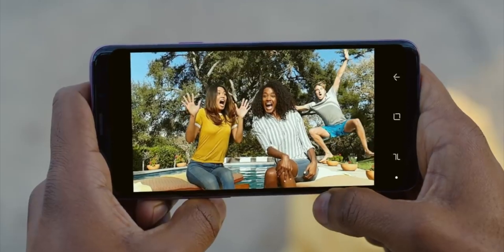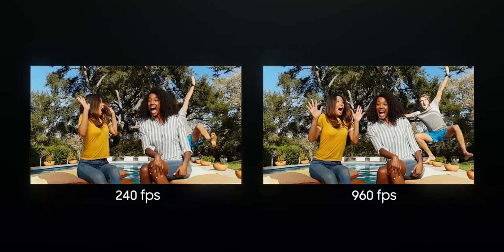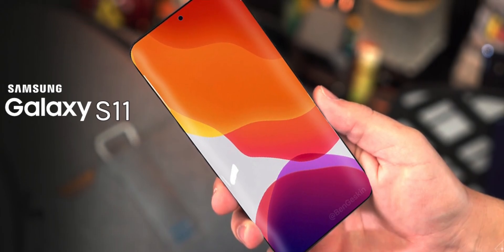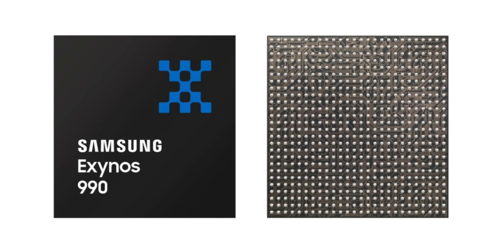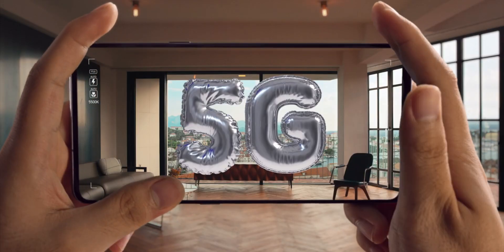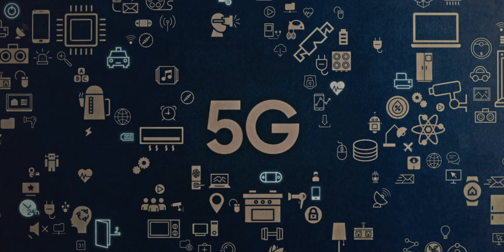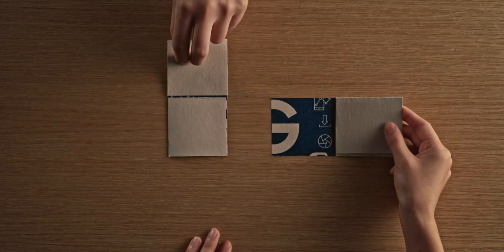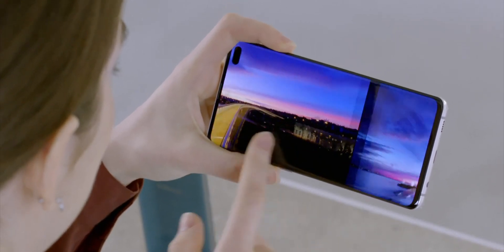Samsung is constantly working on a smartphone featuring a 108 megapixel camera sensor, and the Samsung Galaxy S11 has a strong chance to feature that camera. This processor also has a 5G modem chip, and according to Samsung, this is the first ever 5G modem built on a 7nm process. Samsung promises it will support virtually all networks and deliver much faster speeds than previous 5G modems.